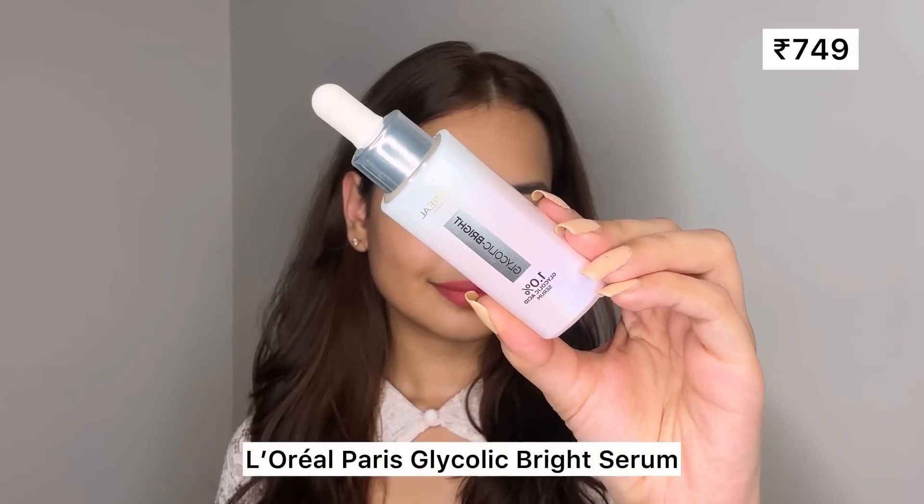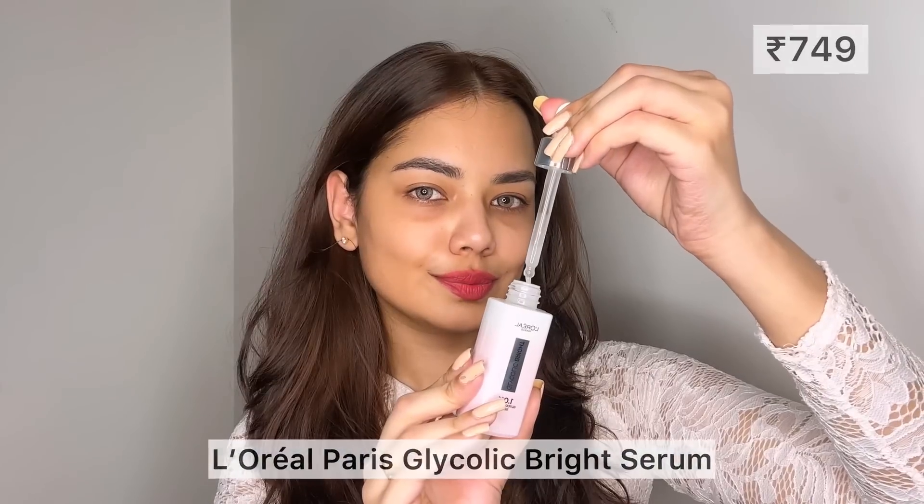Let me show you how I achieved this beautiful makeup look, and without wasting any more time, let's get into the video! As we all know how important skin prep is before doing any kind of makeup look, so I'm using this L'Oreal Paris Glycolic Bright Serum from the Cannes collection.